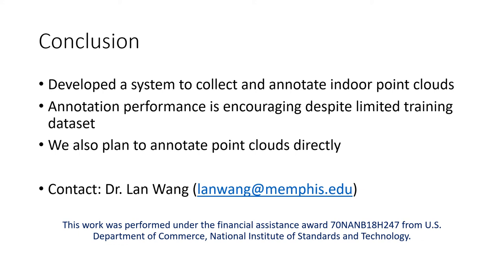To conclude, we have developed a complete system to collect and annotate indoor point clouds with 30 types of public safety relevant objects. We overcame data collection and processing challenges by combining existing approaches with our own methods. Despite our limited training dataset, our annotation performance is encouraging. We plan to improve performance by increasing the number of annotated objects lacking in both our dataset and public datasets, improving recognition of smaller objects, and exploring direct annotation of the point cloud combined with our current image annotation pipeline.